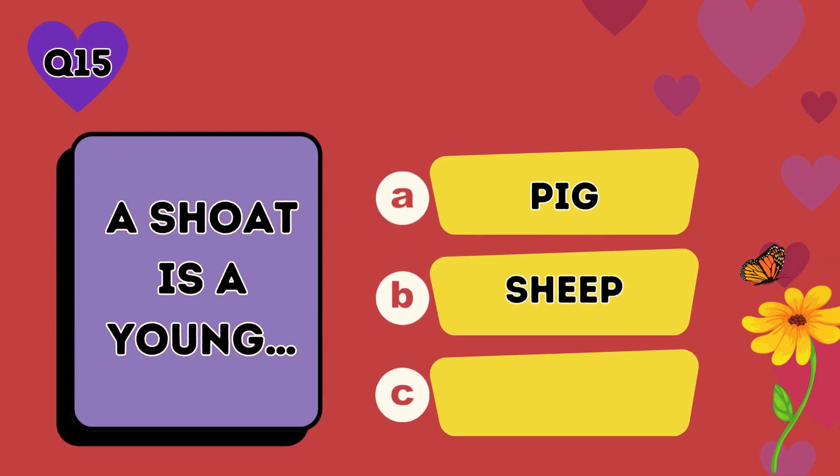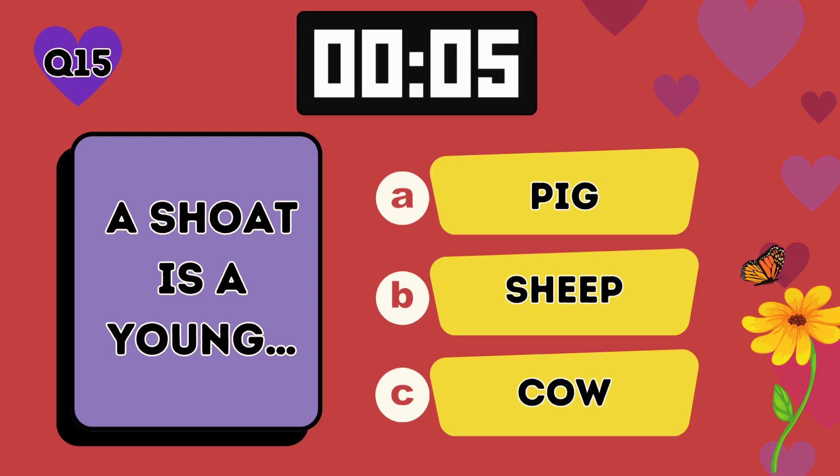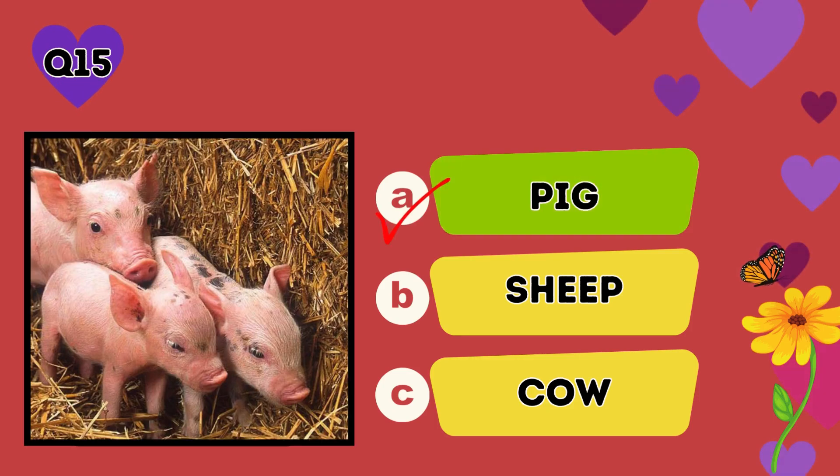A shoat is a young: A pig, B sheep, C cow. The answer is A, pig.